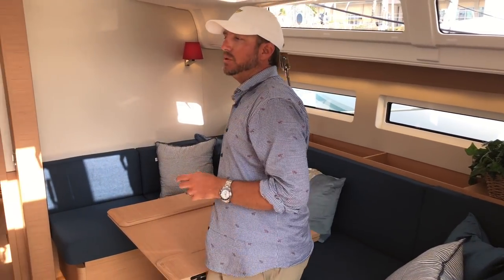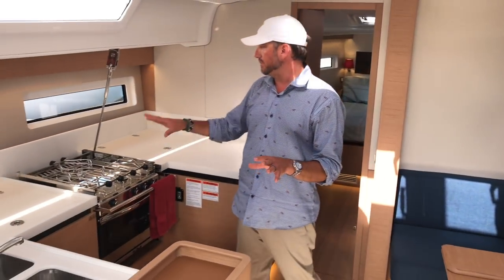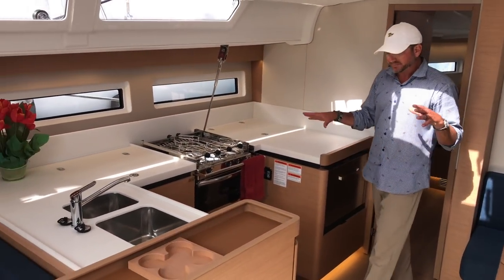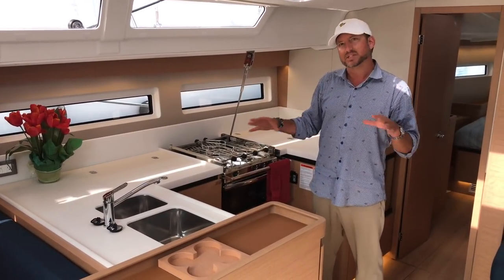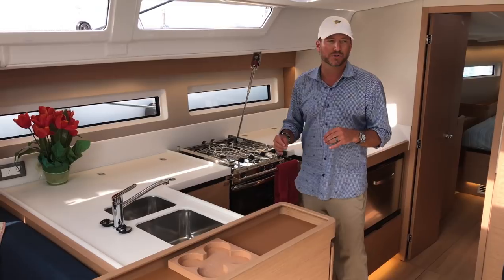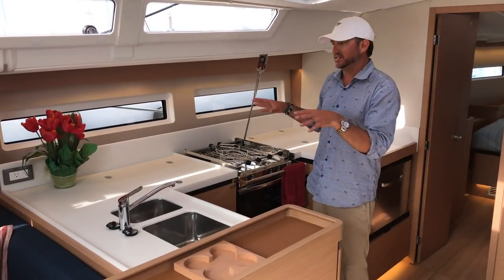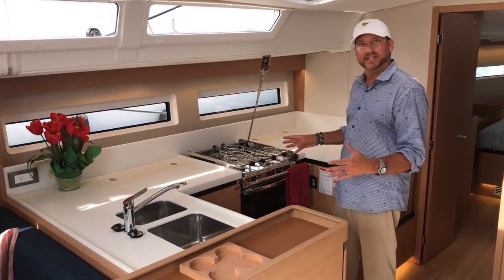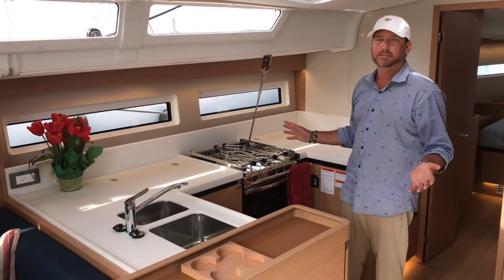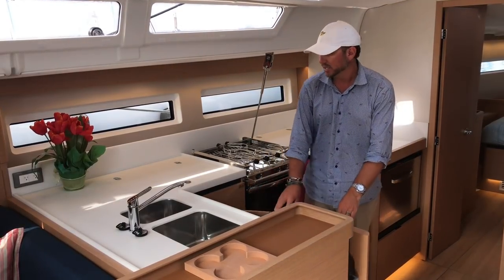As we move to the galley, it's set up in such a unique fashion. The middle of the boat is one of the most stable positions, and a lot of offshore cruisers actually love to make this their berth. By having the center of gravity right here, this is one of the most stable places on the boat, so cooking underway is going to be such a dream. We have large storage compartments everywhere.